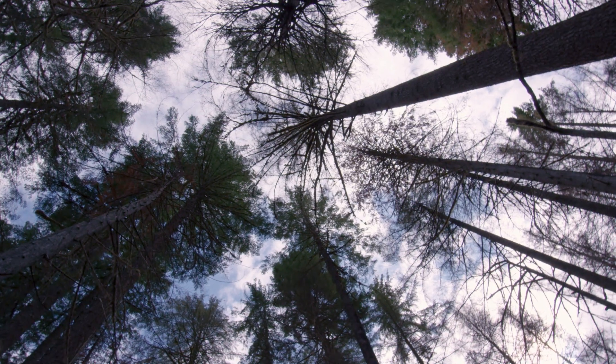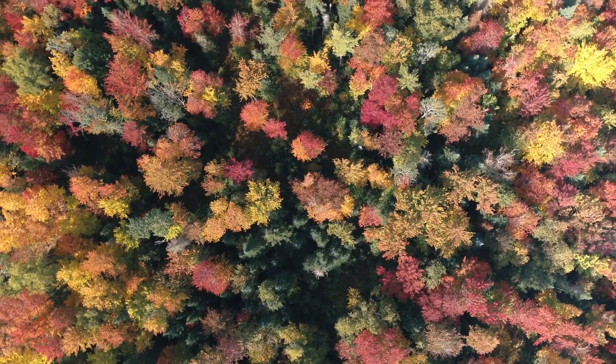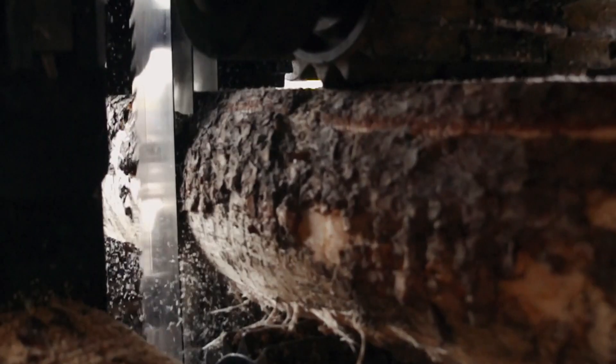Today, planet Earth has half the number of trees that we had in a natural state before we started agriculture as humans. We've cut down half the number of trees that we had 12,000 years ago. And every year we're harvesting 15 billion trees. In the U.S. alone, there's 84 million tons of sawdust generated each year.